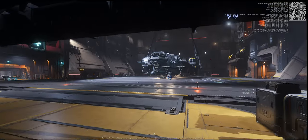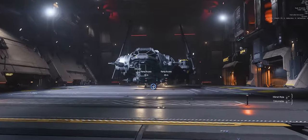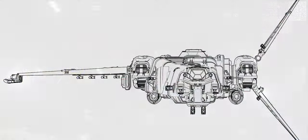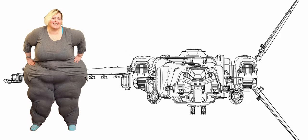You are allowed to like the Drake Corsair. You are allowed to enjoy its asymmetry, its cute picnic table, its private crew quarters, its rooftop elevator, its proportions. It's all pretty charming.